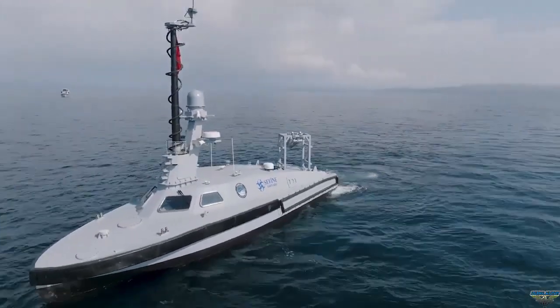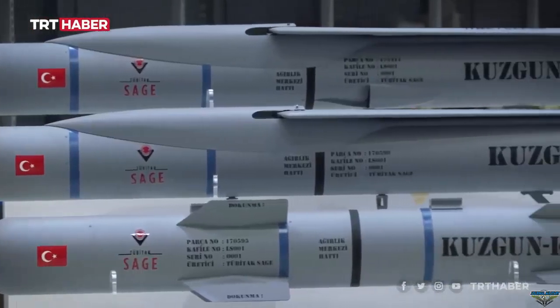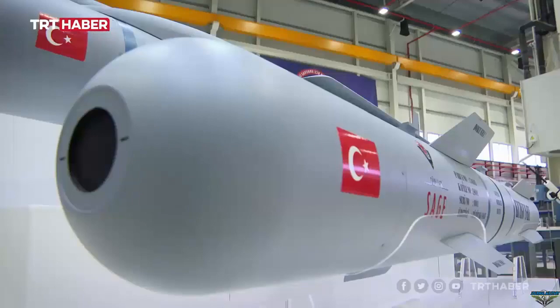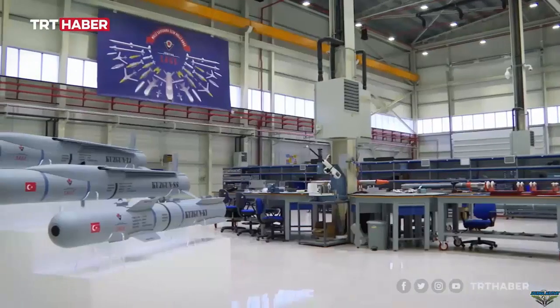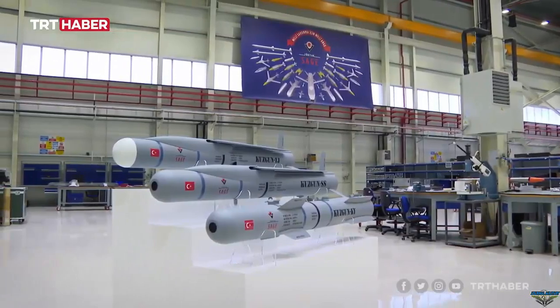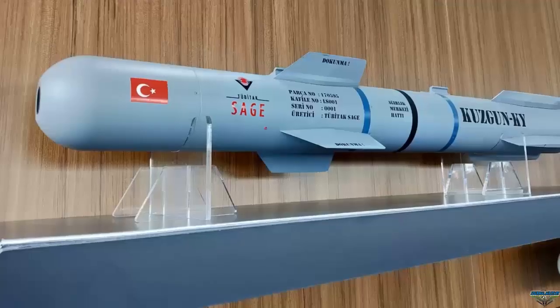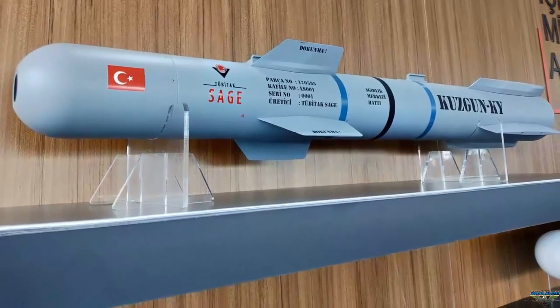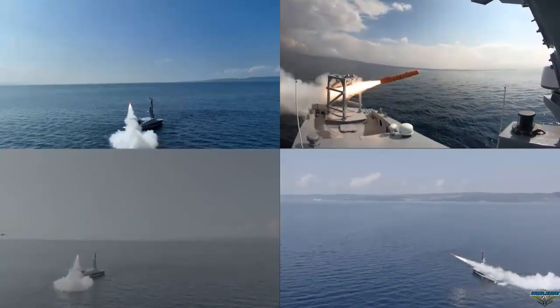Kuzgun KY can be used on land, sea, and air platforms. It has a weight of 75 kilograms, a 10-kilogram warhead, a maximum range of 40-plus kilometers, and a maximum time-to-target of under one minute — indicating supersonic speeds. At maximum range, it achieves an average speed of approximately 666 meters per second, equivalent to Mach 2.24 at sea level.